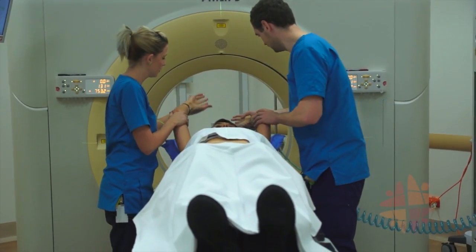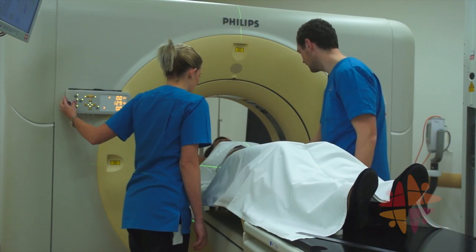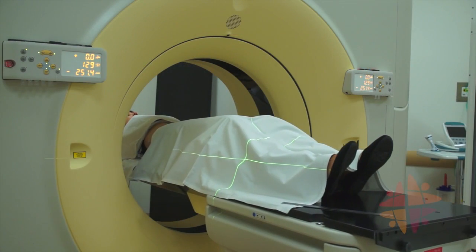They are planned out by your radiation oncology team, using a 3D computer model of you, made out of your planning CT scan.